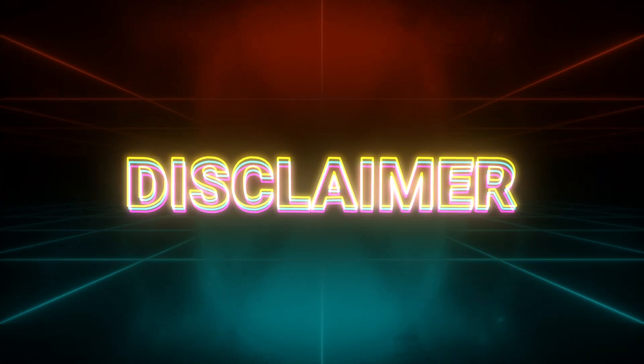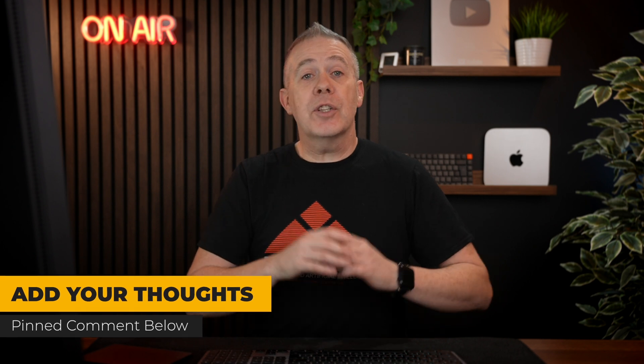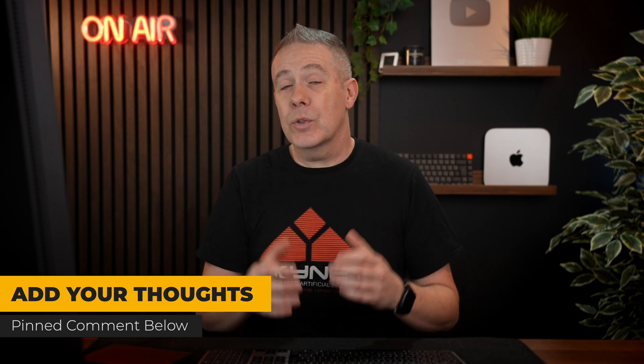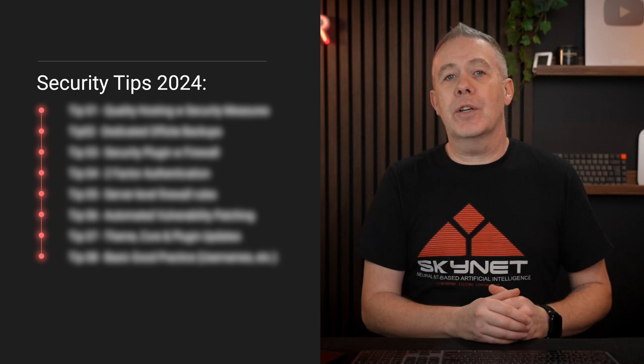First of all, let me quickly say I am by no means any kind of security expert. What these recent events have done is they've made me look into and reinforce what I do on a daily basis with my websites. In this video I want to go over some of the things I think you should do. I'll give some software recommendations where appropriate, but please do your own due diligence. If anything I say isn't 100% correct or there are nuances, please put comments in the comment section below, and I'll collate and pin those. Let's take a look at the eight different areas to help improve WordPress security.